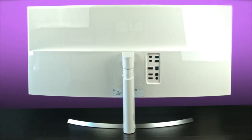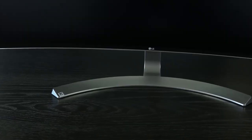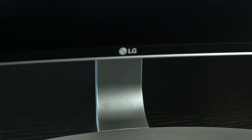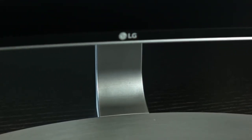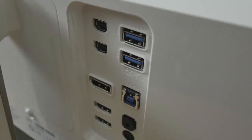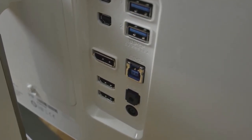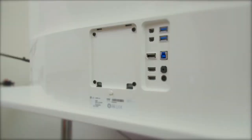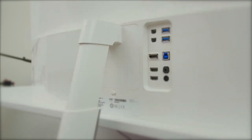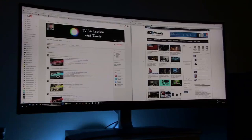The LG 34UC90AW is a beautifully designed monitor. It's housed in a white cabinet that features a zero-bezel design and is supported by a curved brush metal stand with a telescoping arm that offers height and tilt adjustments. The panel has a 1900R curvature ratio. Furthermore, the rear of the cabinet holds a nice selection of I/O ports, all of which face outward. Here you'll find two HDMI 2.0 inputs, two USB 3.0 downstream ports, one with USB quick charge, two Thunderbolt 2 ports, a DisplayPort input, and a headphone jack.